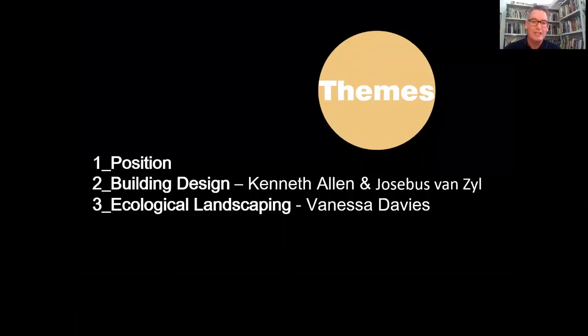What we're going to do today: I kept it really simple because the theme is so huge. I'm going to talk about my position as an architect, which is very broad. Then I've invited Kenneth Allen and Yosubis van Zael from Greenplan, who will talk about building design. And then we have Vanessa Davies, a landscape architect based in Johannesburg, who will talk about ecological landscaping — she'll also deconstruct the green roof to explain how to approach something like that, because it's very romantic to bury something under earth, but you don't want it to leak.